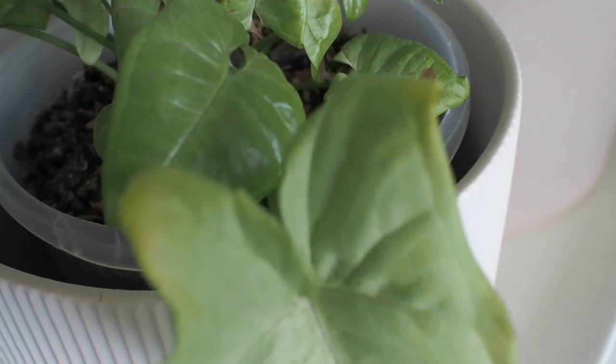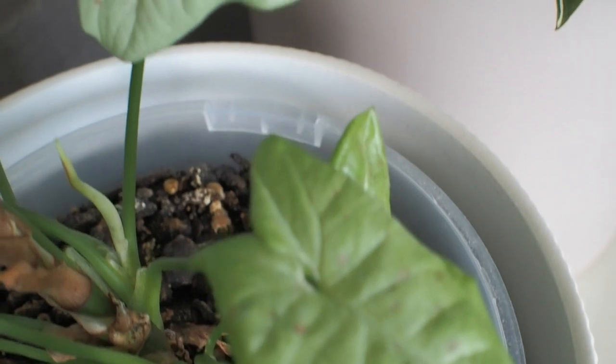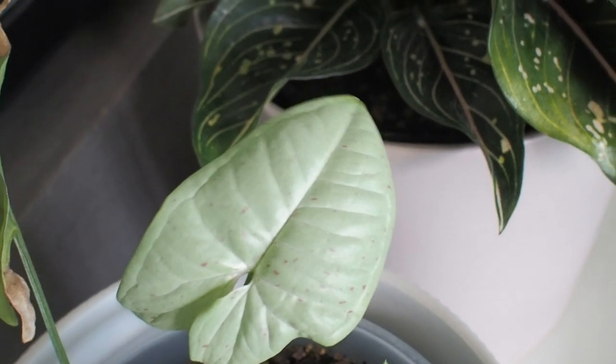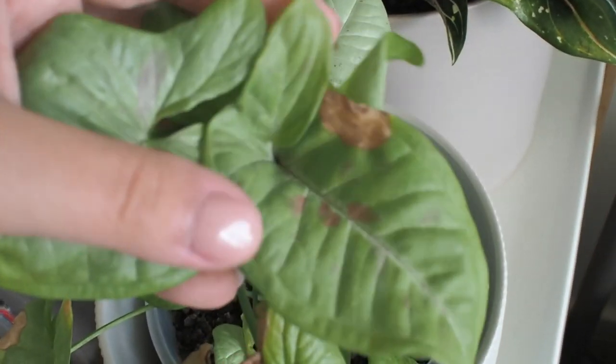Moving on to this syngonium confetti — one of the plants on our wish list last year, so it's a newcomer to my houseplant tour. I love the little pink confetti on the green leaves, but as you can see there is some browning that I'd love to get on top of, so hopefully this will start to look better in the next year.